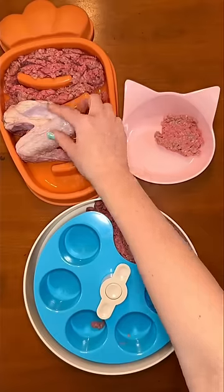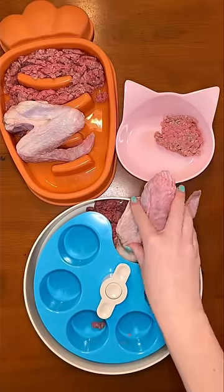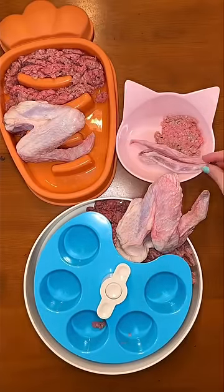Then Rudy and Riley are each getting a duck wing, but these are way too big for Buddy, so he's getting two duck wing tips.